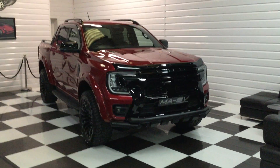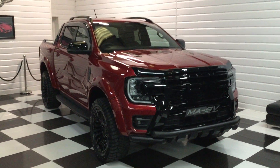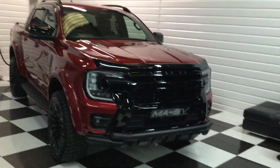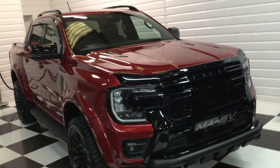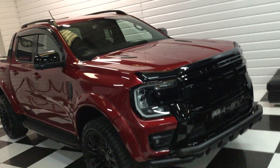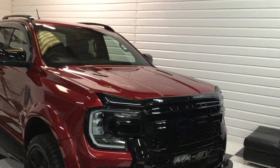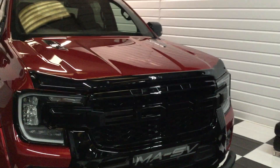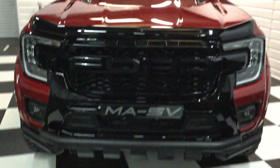We've got another lovely Ford Ranger in stock — 2024, January registered. This is a 3 litre V6 Wildtrak in lucid red metallic. It's got our full MASV styling pack on it, which I'll show you throughout. Very rare Ranger to find with the 3 litre V6, and it's got a few nice factory Ford extras on it as well.